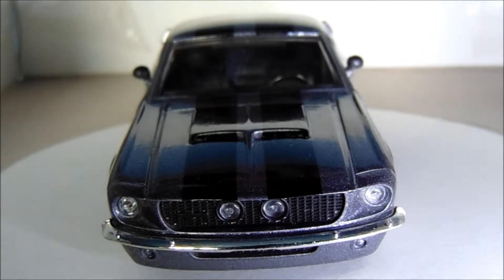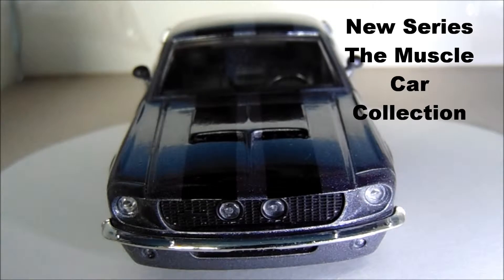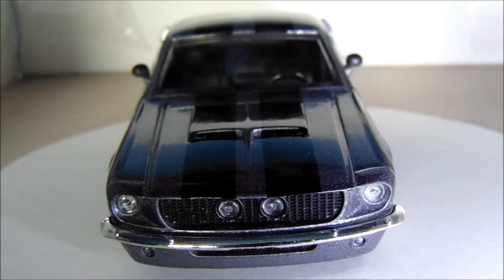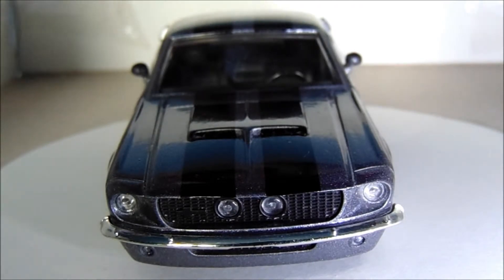Hello everybody and a warm welcome to the newest series of videos on my channel. This is my 1:32 scale collection of muscle cars from the company Jada Toys. I bought these while on holiday a couple of years ago in Florida — they were around two to three dollars each, so they weren't expensive, and for what you get I think they're actually very good.